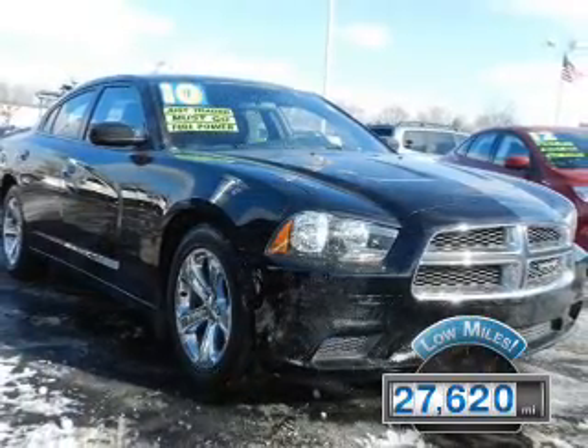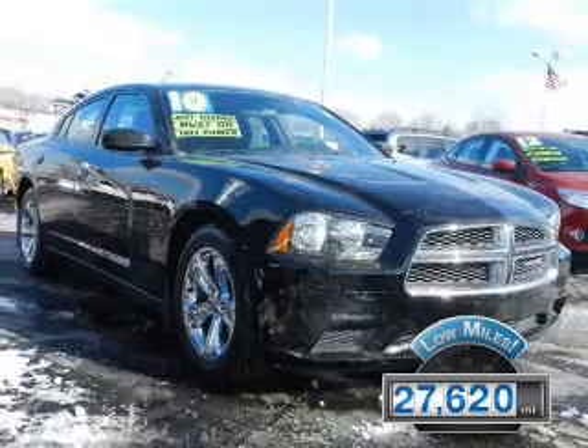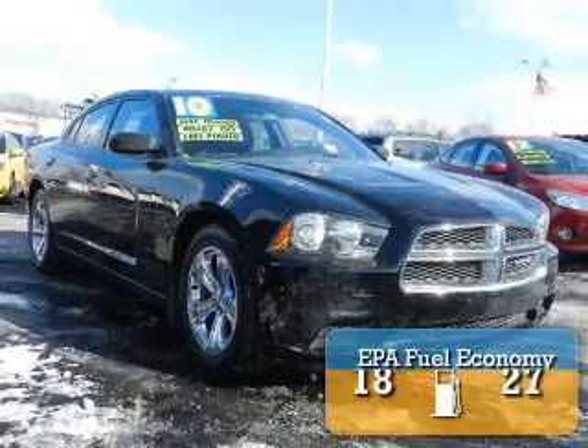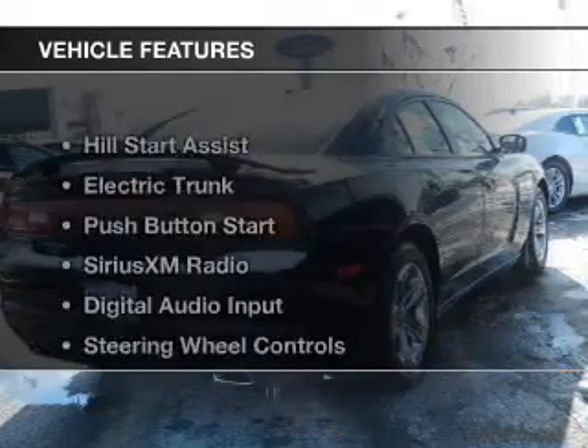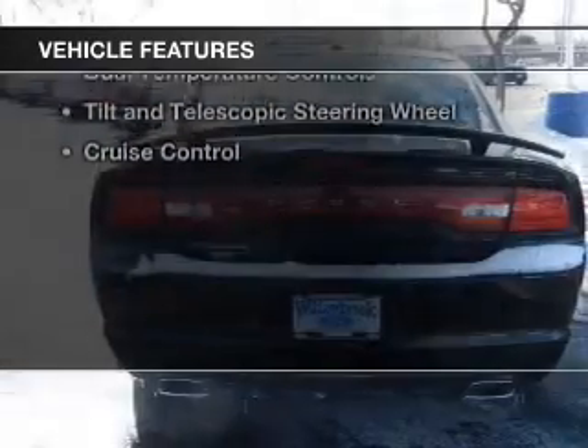With fewer than 30,000 miles, this vehicle has a long road ahead. Great fuel efficiency saves you money by requiring fewer trips to the gas station. The features include hill start assist,